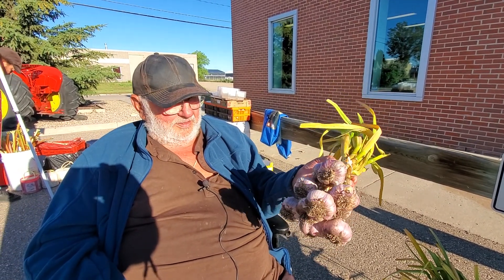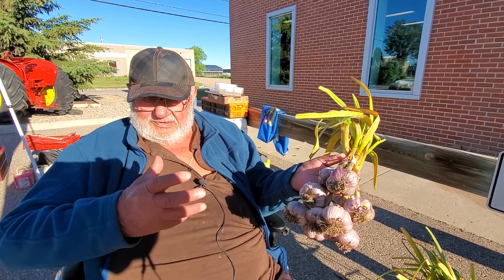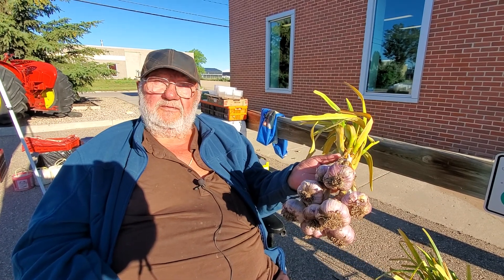It's ideal for dill pickles right now at this time of year, and once it's cured it has a long shelf life.